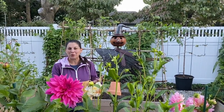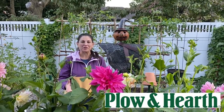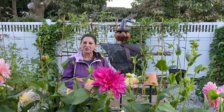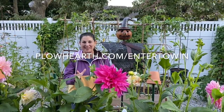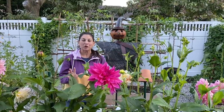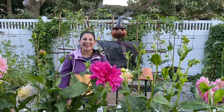Fall is in the air and I'm so excited about this giveaway. Thank you once again to Plow and Hearth for sponsoring this fun fall giveaway. We will keep you posted and announce the winner. Once again, it's PlowHearth.com/enter-to-win. Good luck everyone, and thank you so much for joining me in my fall garden today. Have a great day!